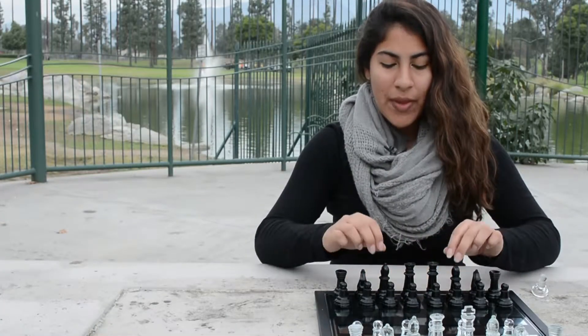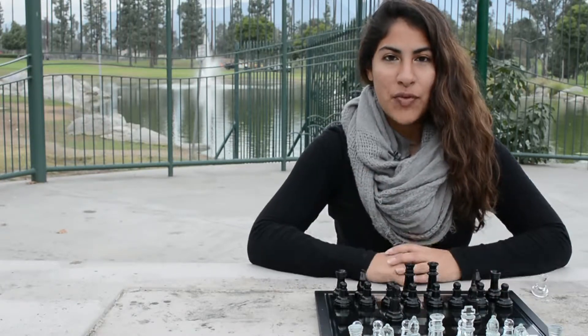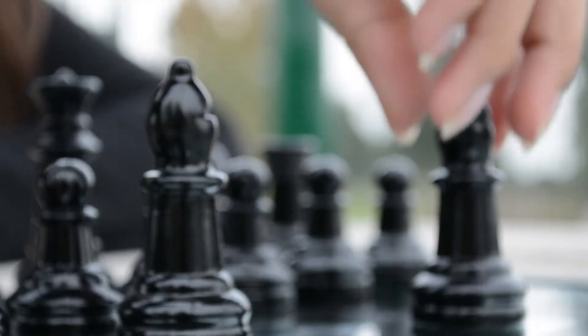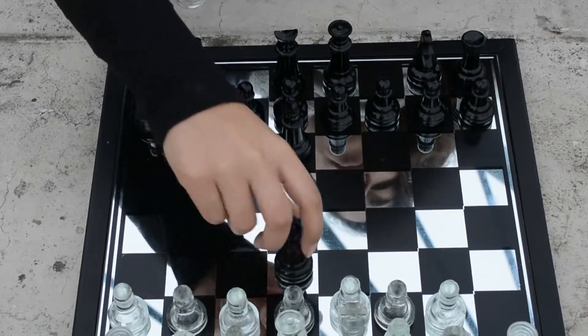Next piece is the bishop. There are two bishops on each side of the game board. The bishop moves diagonally across the game board until it is stopped by one of your own pieces, or if it is stopped by an opponent's piece, you can also take that piece.